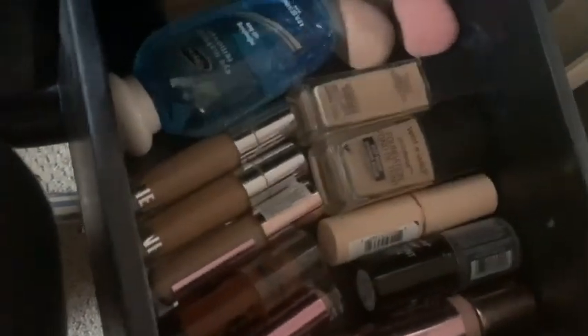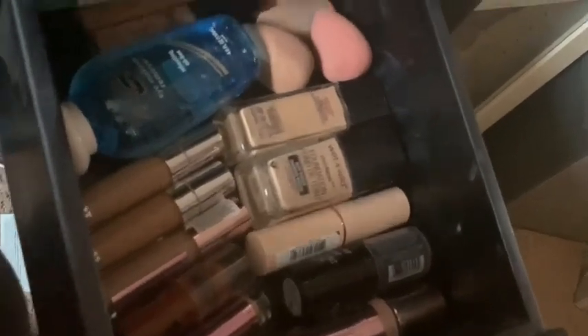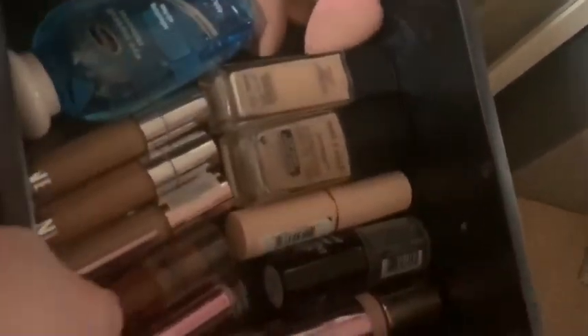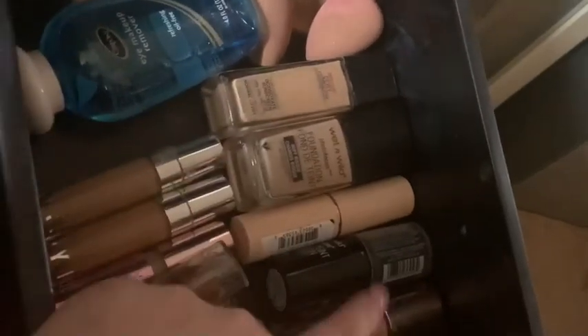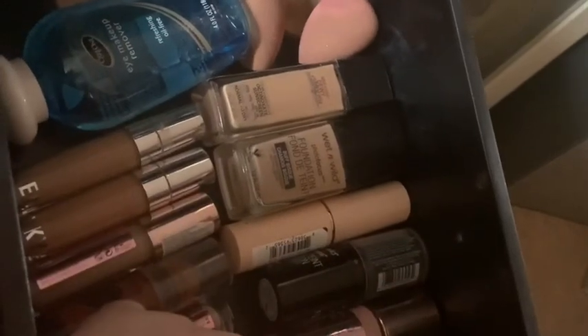Right here we've got all our foundations and concealers — I just made this drawer amazing. It's got my Mario Badescu spray, the cucumber one, not the rose one, because I'm actually allergic to the rose one. We've got beauty blenders — this is my favorite one, so squishy — and I use this one for bronzer. This is the only bronzer I have; I got it at Five Below — it's Wet and Wild. I also have Revolution concealer and foundation.